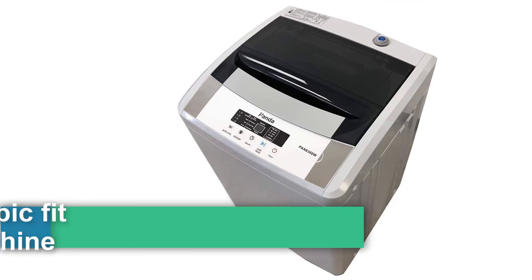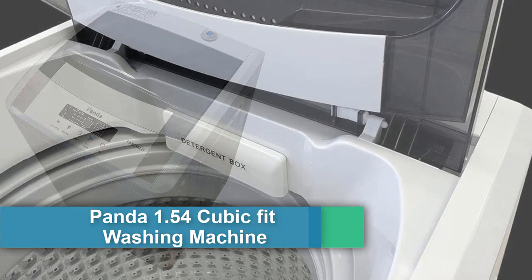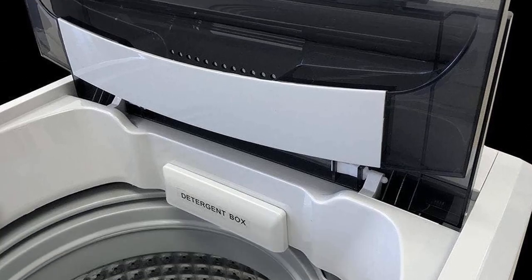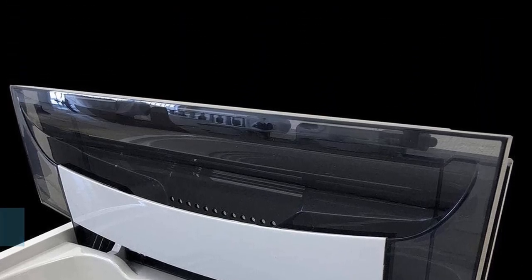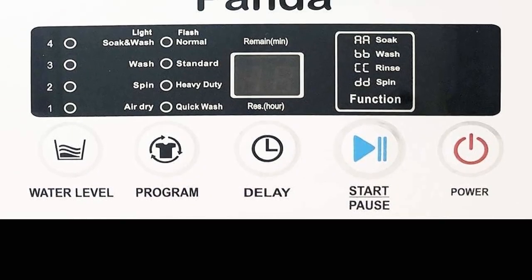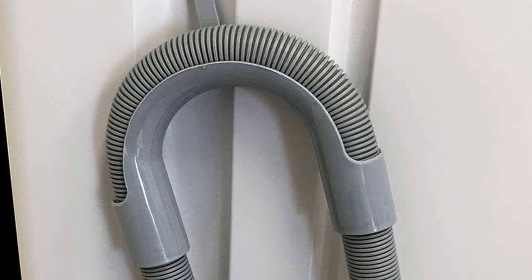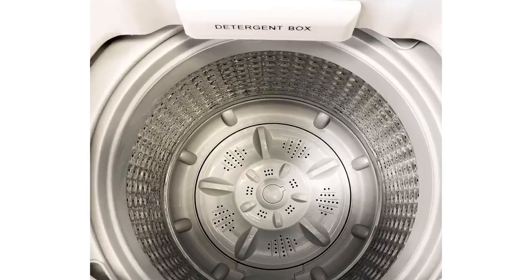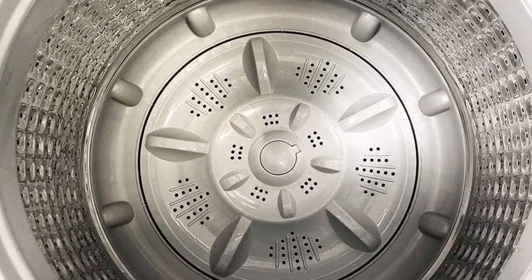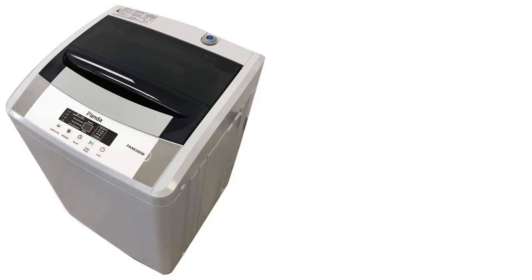Number five: the Panda small portable washing machine — 1.54 cubic foot, 8 wash programs, top load clothes washer in gray. It features a space-saving design perfect for apartments, RVs, vacation homes, and dorms, or as a second washer. The 1.54 cu ft capacity is portable and lightweight, with standard 3-prong 110V plug and electronic controls with LED display.